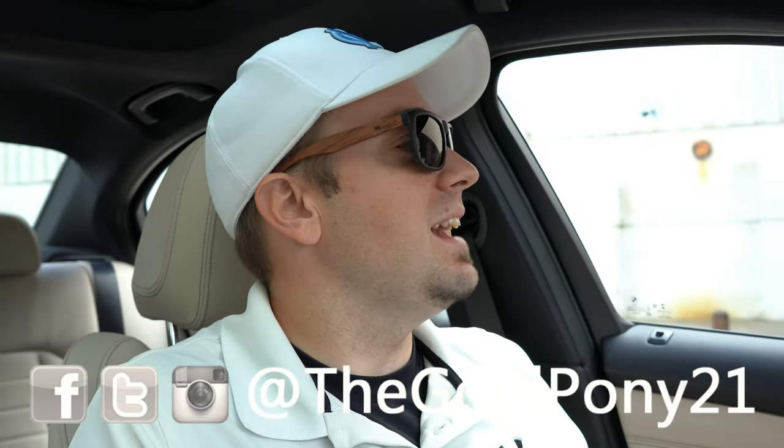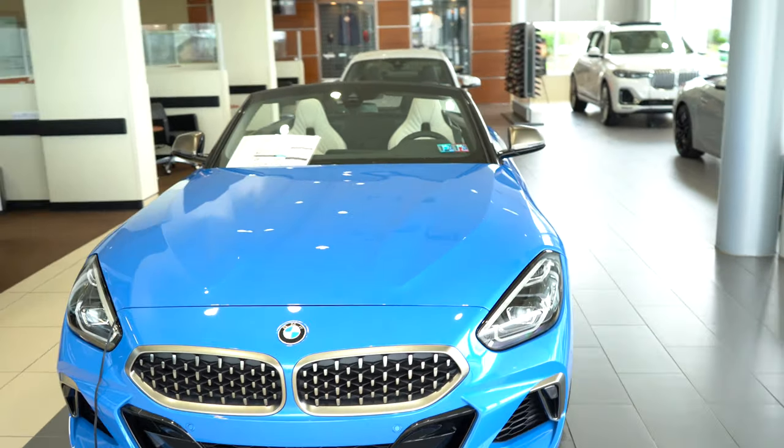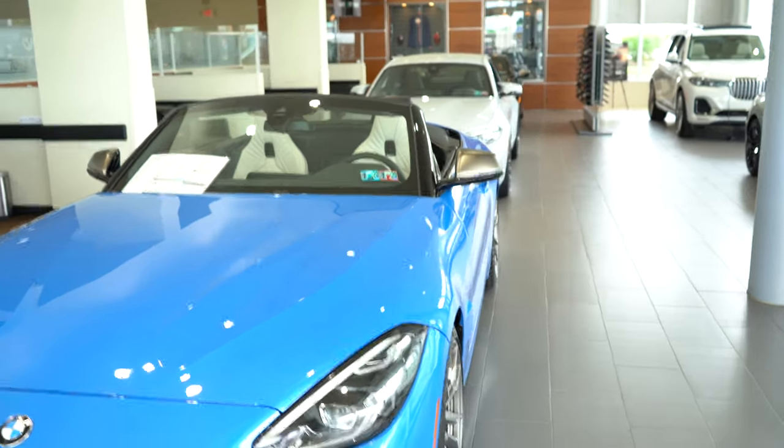That's about it for this one, you guys. Thank you so much for watching — be sure to like the video and subscribe if you enjoy new car reviews, that's what this channel is all about. Feel free to follow me on social media, and I will see you guys in the next video. Stay gold. We're going to end this video with some BMW eye candy — enjoy.